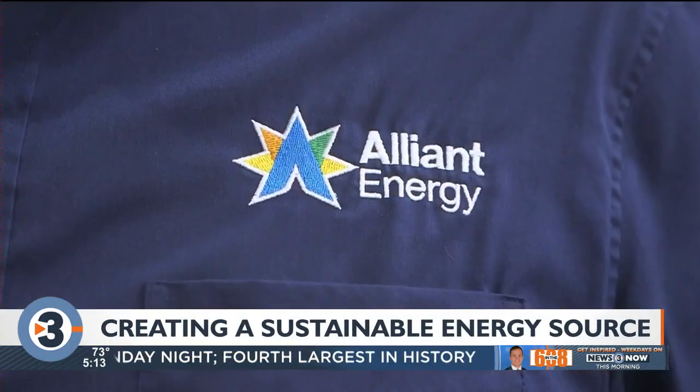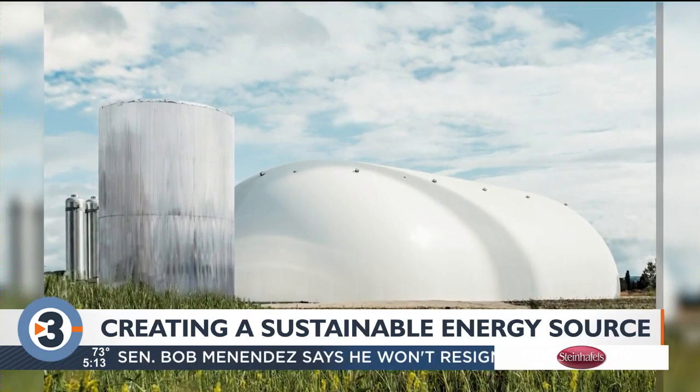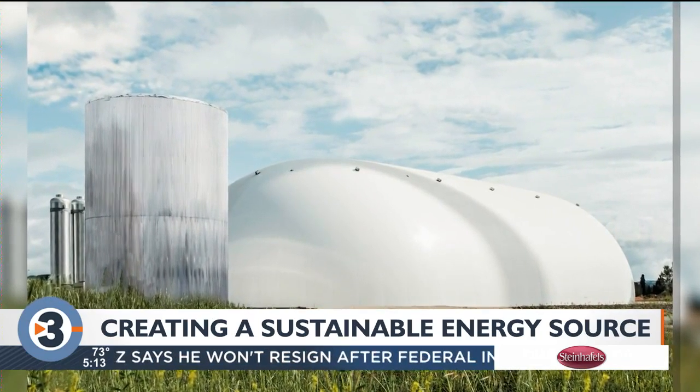It's a strange-looking device but a very simple process. That's what Mike Bremmel, Alliant Energy's Director of Engineering and Customer Solutions, calls the Energy Dome. All of the equipment is off-the-shelf, and the process only uses two thermodynamic changes, so it's a reliable, cost-effective, and simple solution.